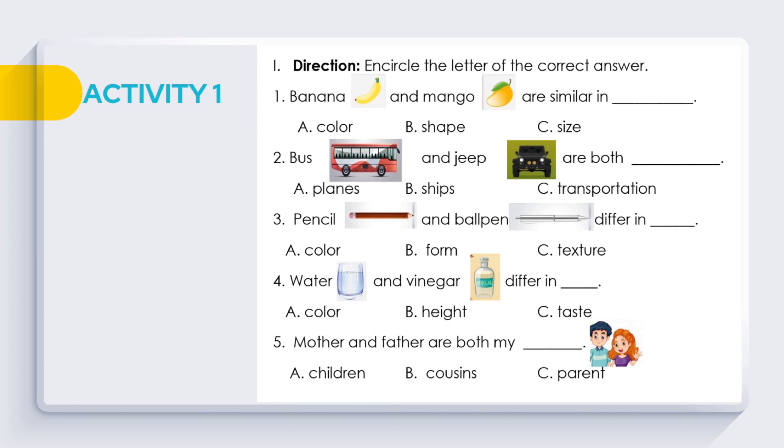Question 2: Bus and jeep are both ___. A. Planes. B. Ships. C. Transportation. Question 3: Pencil and ball pen differ in ___. A. Color. B. Form. C. Texture.